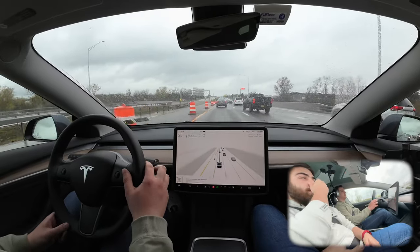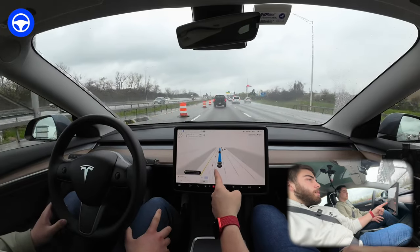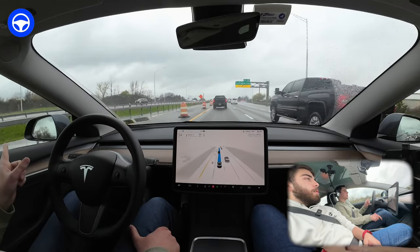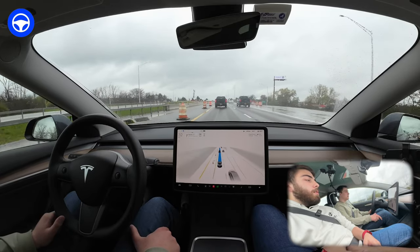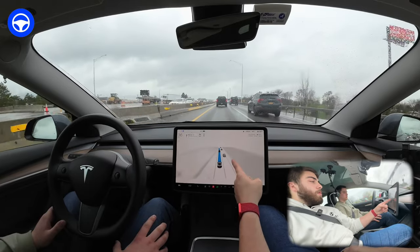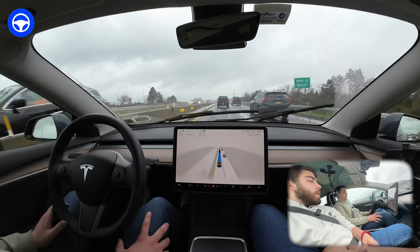Engaging it right now — it didn't like me engaging while someone was merging in front of me, but let's turn it on. The occupancy network is picking up a delay on each cone. Version 11 does that for these thicker cylindrical cones — it doesn't have an asset for them so it shows a regular cone with something underneath it, and at high speeds it's quite a bit off. You can see the guardrail — I assume that's what this gray extra occupancy line is.